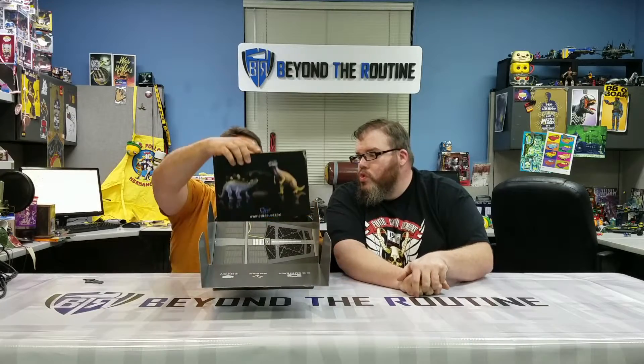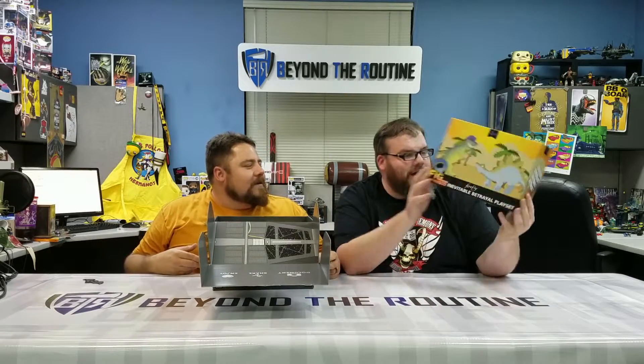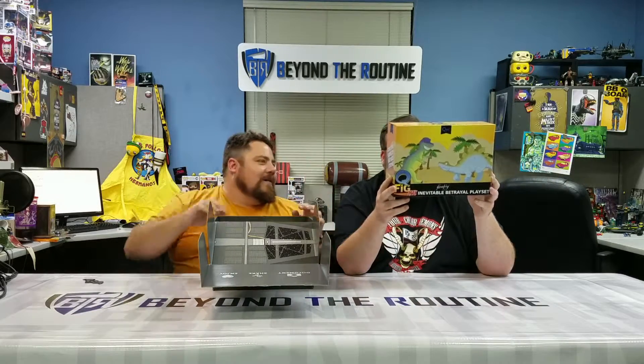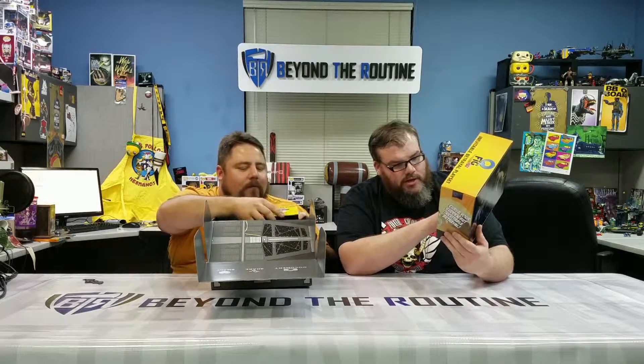Whoa, that's pretty freaking sweet! What is that? It's the Inevitable Betrayal playset — it's what Wash was playing with on the ship. That is pretty cool! And it looks just like them — perfect recreations, definitely. That is awesome!